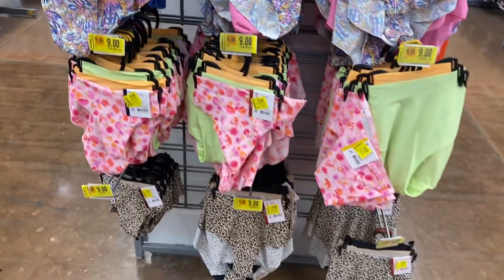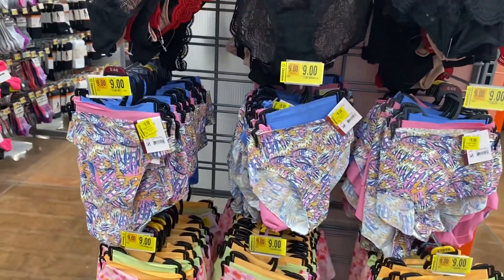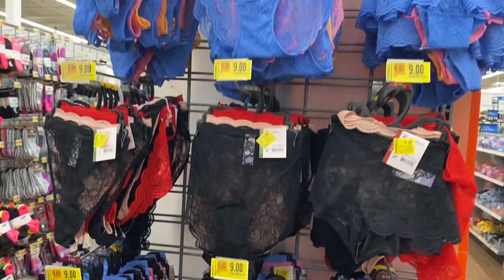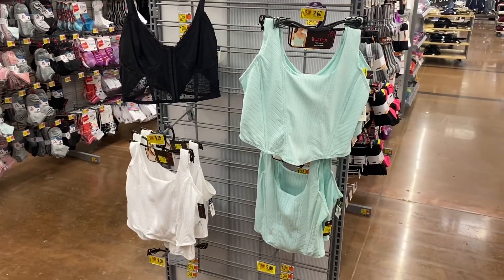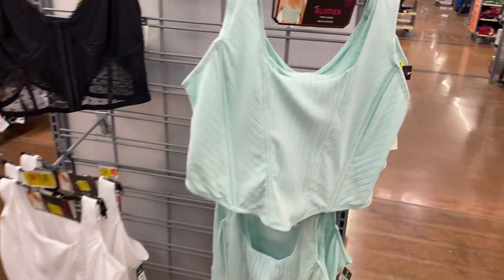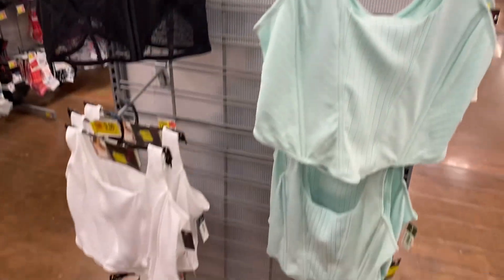I found more Joy Spun on clearance — these are nine dollars now instead of thirteen. They have every style: thong, brief, cheeky, boy short, and even lace styles. The bustiers are on clearance too at nine dollars — you can get lavender, black, green, and white.